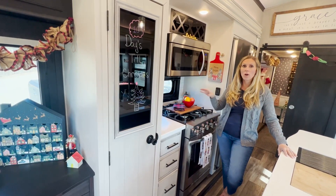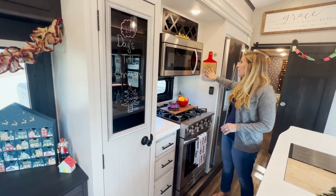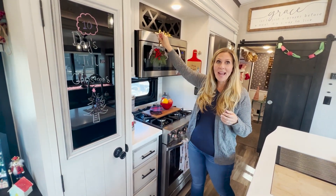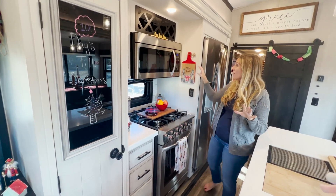Apples, oranges — you could also do fresh cranberries. If you pan this way, there's a cutting board which we will actually use. And then here I just hung a little ornament.